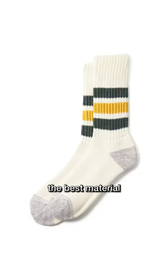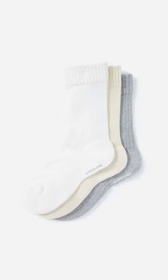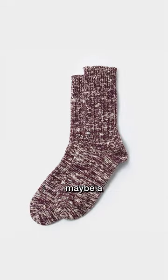Wool is probably the best material, or a high quality combed pima cotton. I'd probably go with socks that are a solid color, maybe have some texture, or a subtle pattern.